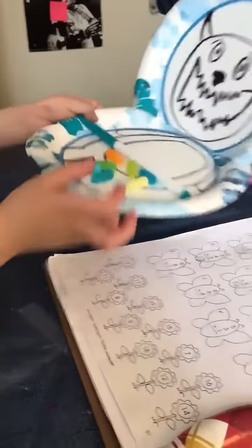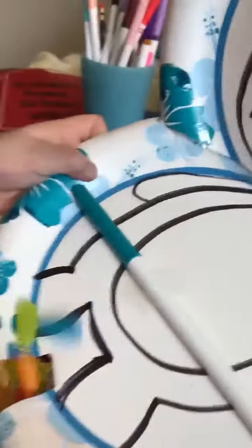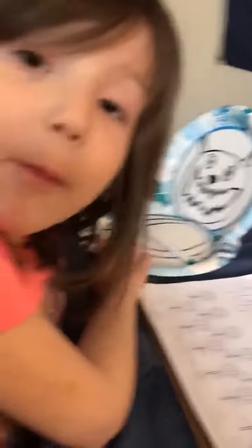And then he goes to the bathroom. And his belly's empty again. And then he wants more candy for the next math problem.